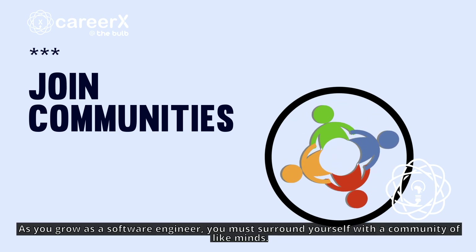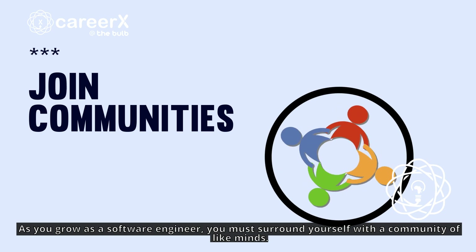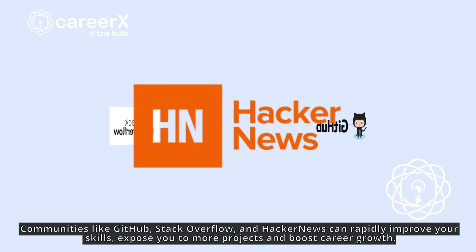As you grow as a software engineer, you must surround yourself with a community of like-minded people. Communities like GitHub, Stack Overflow, and Hacker News can rapidly improve your skills, expose you to more projects, and boost your career goals.